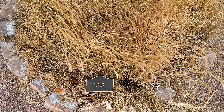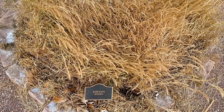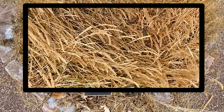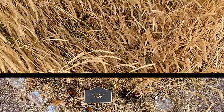Side Oats Grama is a warm season grass. The flowering stems are 12 to 39 inches tall and have alternate leaves concentrated at the bottom. The leaves are light green to blue-green in color and up to a quarter inch across. The flowers bloom in summer and autumn.